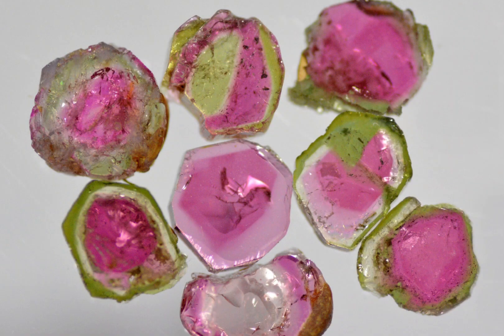Watermelon tourmaline is prized for its beauty and rarity and is often cut and polished into cabochons, beads and faceted gems. It is also used in jewellery making and as a decorative stone for various home decor items. One of the most popular ways to showcase the stone is by cutting it into a bi-colour or tri-colour stone, which highlights the different colours.